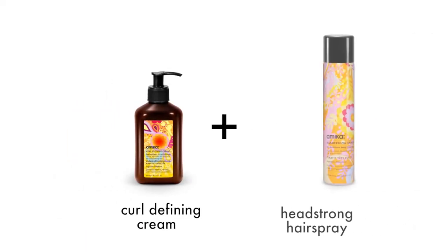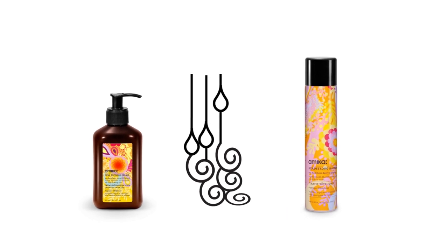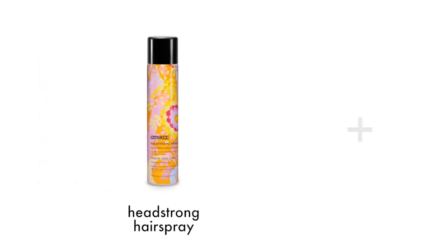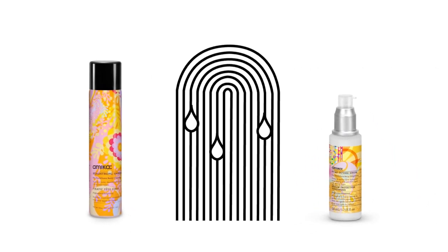Now we know you like layering products, so here are a few suggestions. For curly hair, combine curl cream and Headstrong Hairspray to give lifeless curly styles shape and definition. Layer Headstrong Hairspray and a few drops of Heat Defense Serum for ponytails and short cuts for a sleek finish.